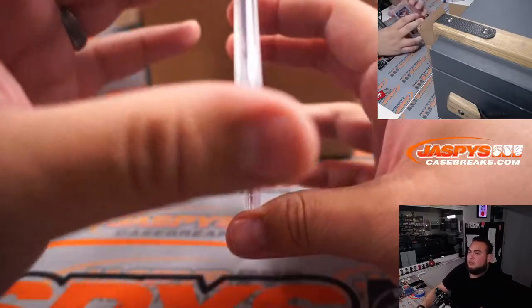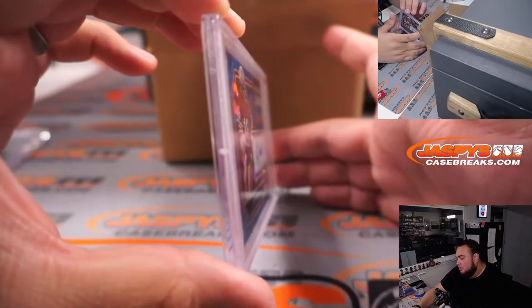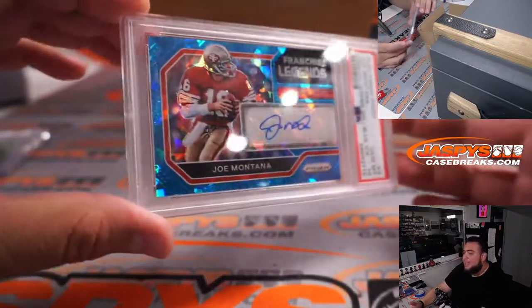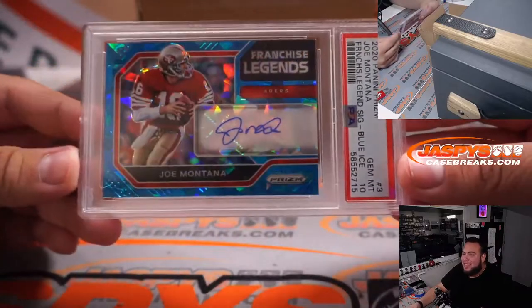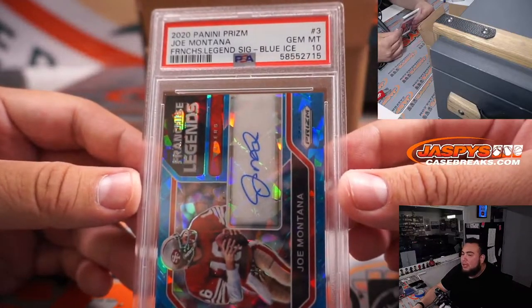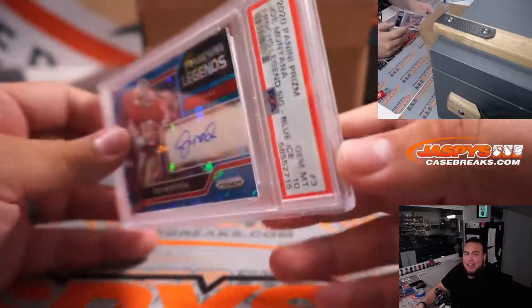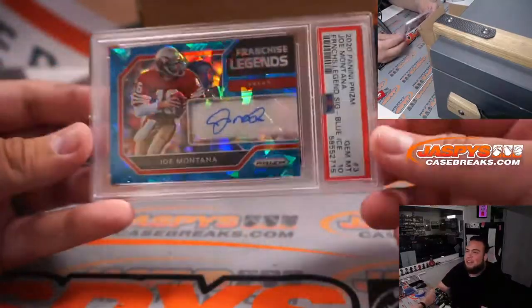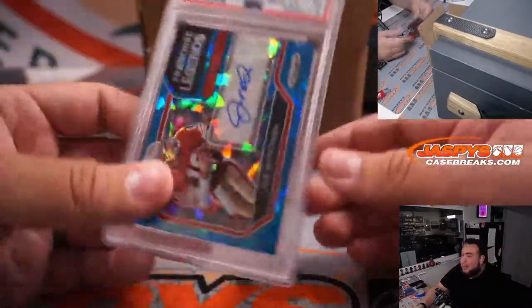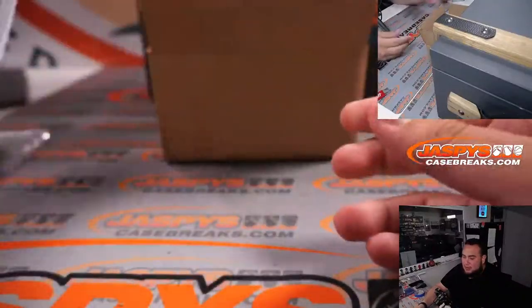Next one. I remember this one in the showcase — this is a nice one, about an $800 card. How about a PSA 10 Joe Montana Franchise Legends autograph, 2020 Prism blue ice, PSA 10, number two out of ten. Letter M going to Steve Birch. Wow, two for two. This is like an $800 card in our showcase.